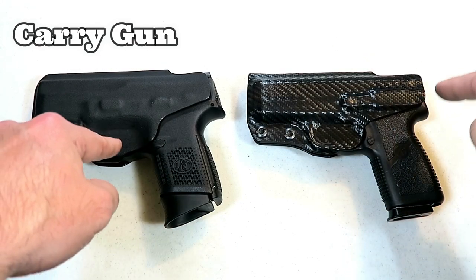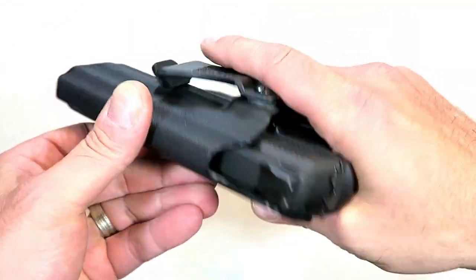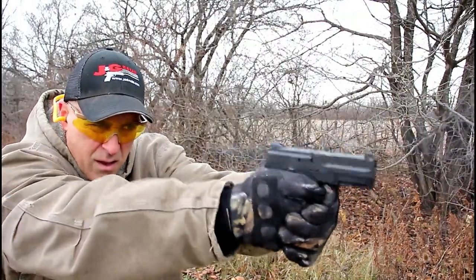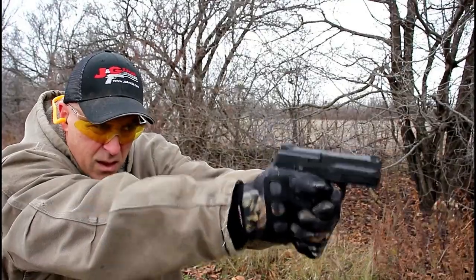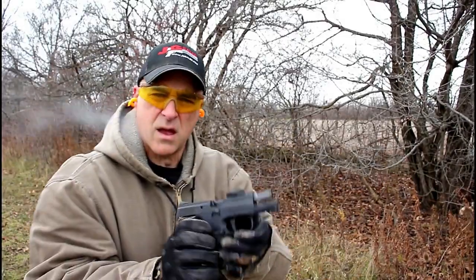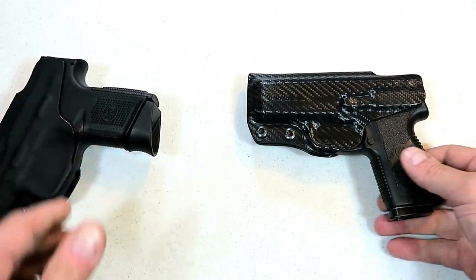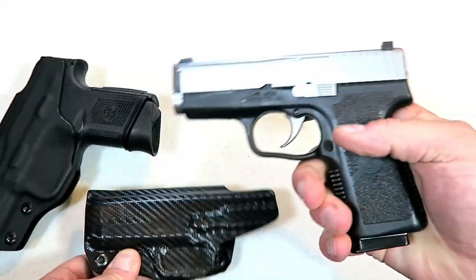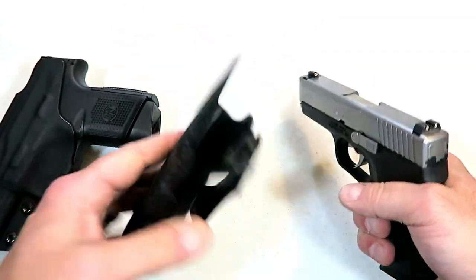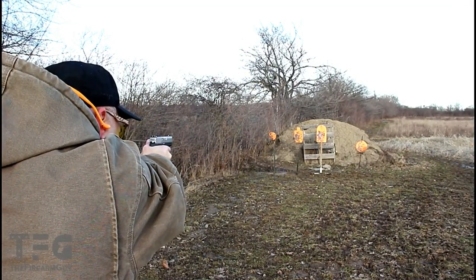Now we're on to the carry guns. I've got two here, both fitted with Kydex multi-holsters. First is the FNS9C — I'm very fond of this gun, an excellent carry gun. When I go with a double-stack mag for a little more capacity, I go with the FNS9C. My single-stack, very small and very light option is the Kahr P9 with a 3.5-inch barrel. Both have night sights, both use multi-holsters, and both give me the confidence I need for carry.